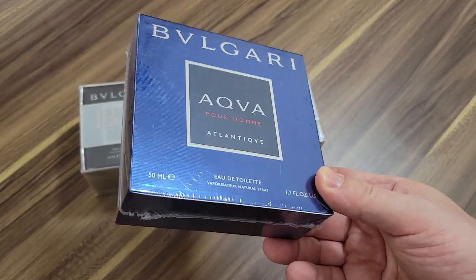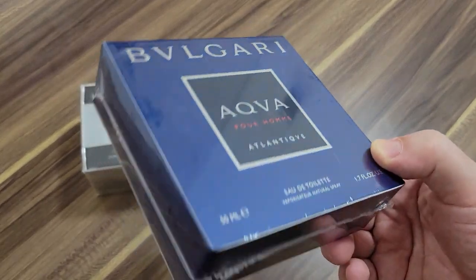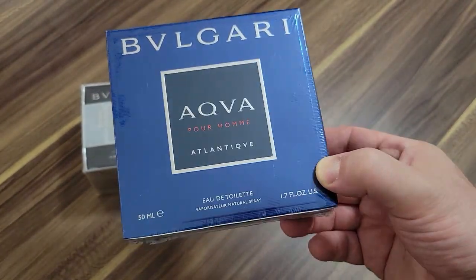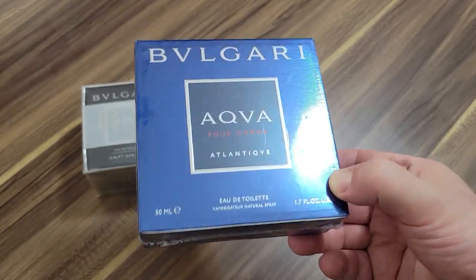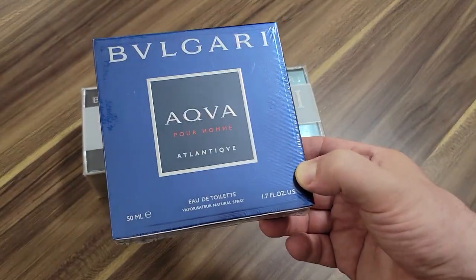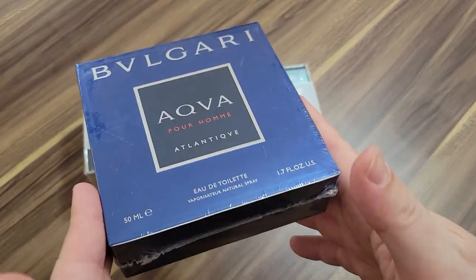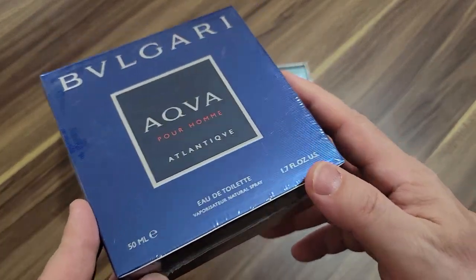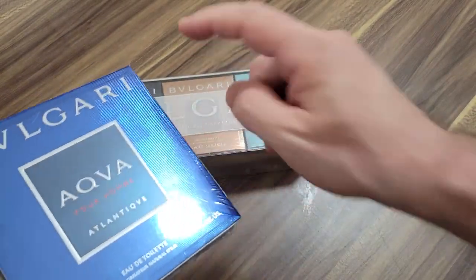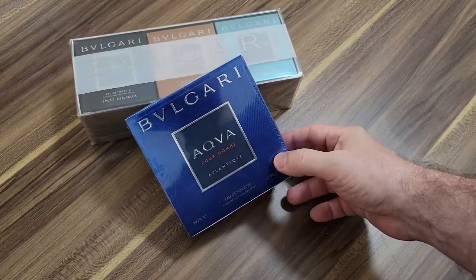I don't get that egg smell, so I'm pretty happy. Some people do get it and it's too bad — they should just stick to Versace Dylan Blue. For me, I get nothing out of Versace Dylan Blue beyond the opening, which is a pretty nice fresh ambroxan citrus-and-woods scent, but in an hour or two I don't smell it anymore. It gets so much hype, and it's not that people are crazy — it's just my skin chemistry and my nose. But Atlantique for me is a blue fragrance on steroids. It's probably my second favorite in the Bulgari Aqua line.